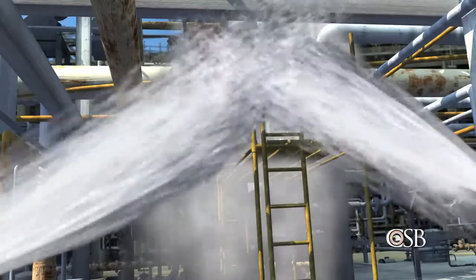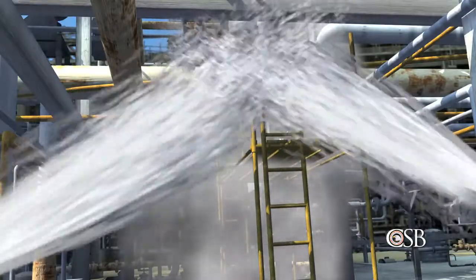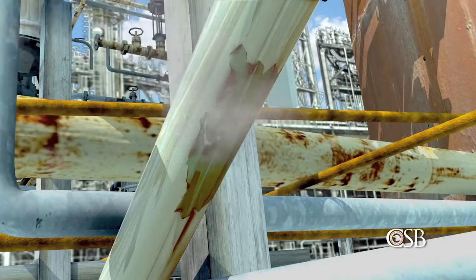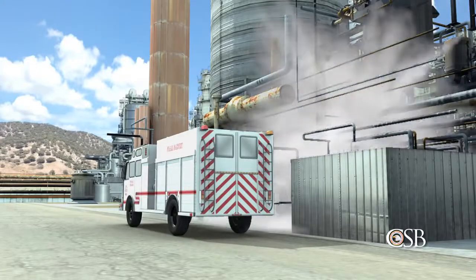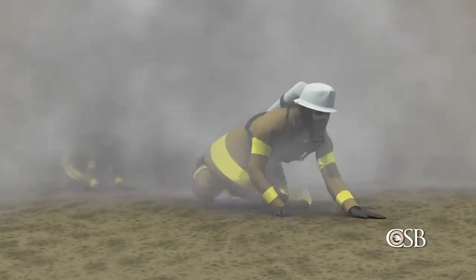A decision was finally made to begin an emergency shutdown of the crude unit, but it was too late. Suddenly, the pipe ripped open. A vapor cloud formed and rapidly expanded as the large inventory of hydrocarbons in the distillation tower started to vent through the ruptured pipe. The vapor cloud immediately spread over hundreds of feet, engulfing all 19 people who had gathered nearby. The firefighters and operators struggled to escape through the dense hydrocarbon cloud, unable to see. They had to feel their way out, some on their hands and knees.